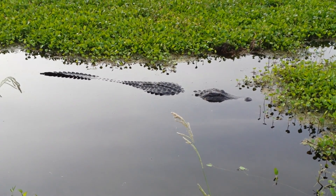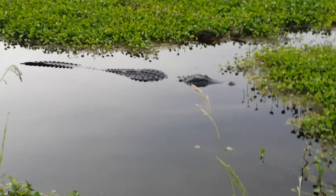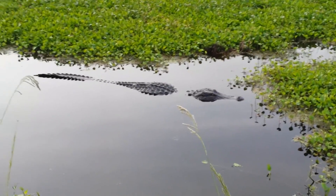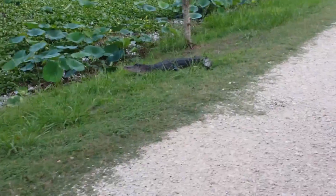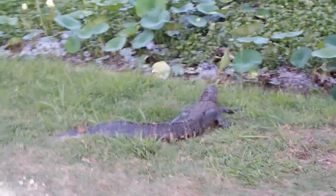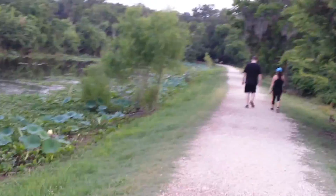You said there's some on the trail? Well, they're on the side, but they're like little gators — smaller, not as big as that one right there. There's one there and there's one right up here, and this one's facing the trail.